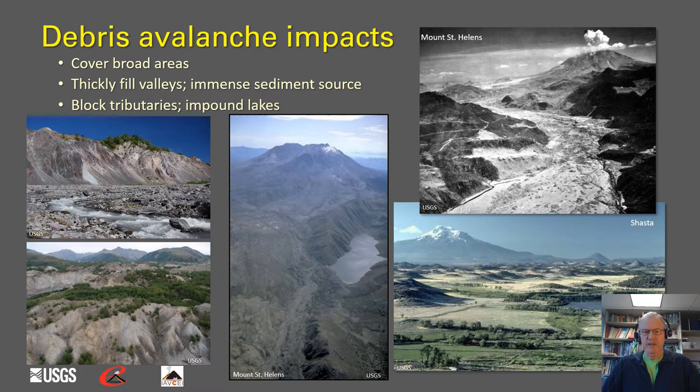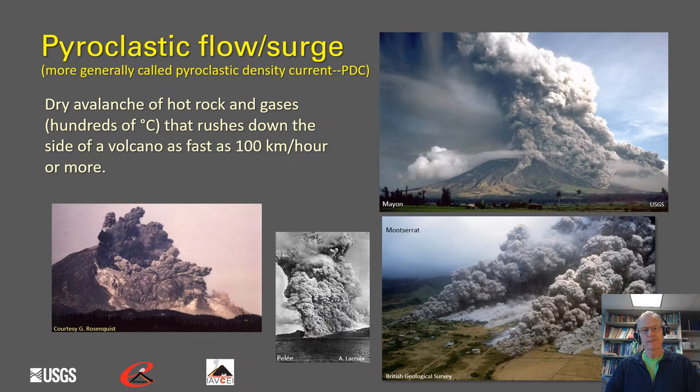Those lakes can present secondary hazards should they fill and ultimately breach the blockage. Another near-source process is pyroclastic flows and pyroclastic surges, more generally called pyroclastic density currents. These are dry avalanches of hot rock and gases up to hundreds of degrees centigrade that rush down the sides of volcanoes as fast as 100 kilometers per hour or more.